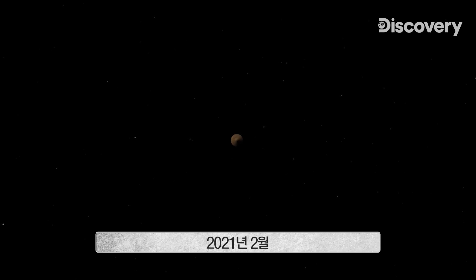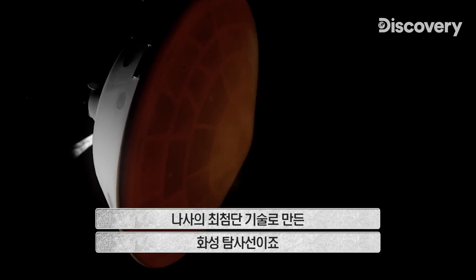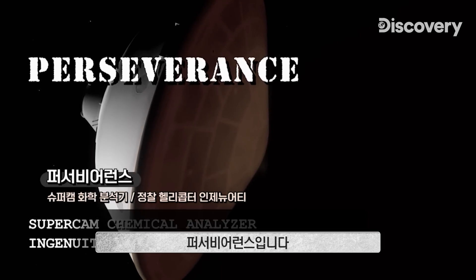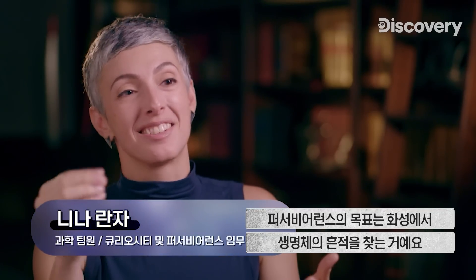February 2021. The newest robot investigator speeds towards Mars — the most advanced rover NASA has ever sent to another world. This is Perseverance. The goal of the Perseverance mission is to look for signs of past life on Mars.